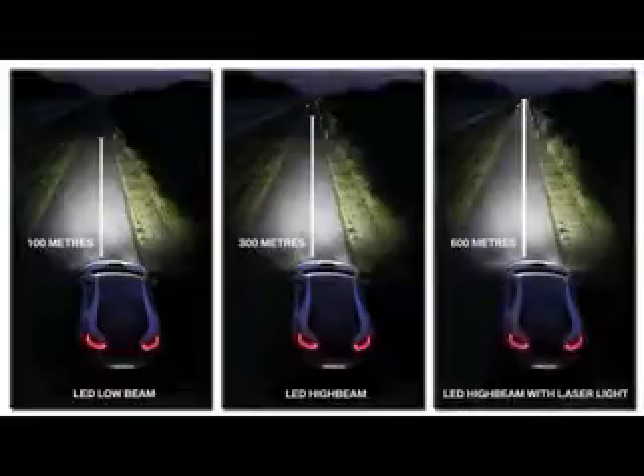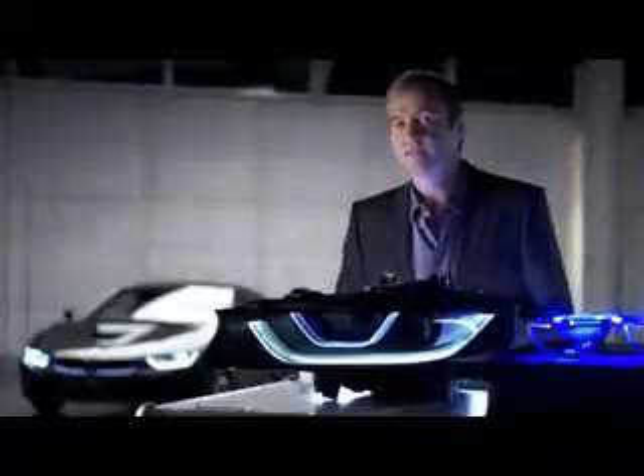At the same time, it uses less energy, and its light-emitting surface is a hundred times smaller.